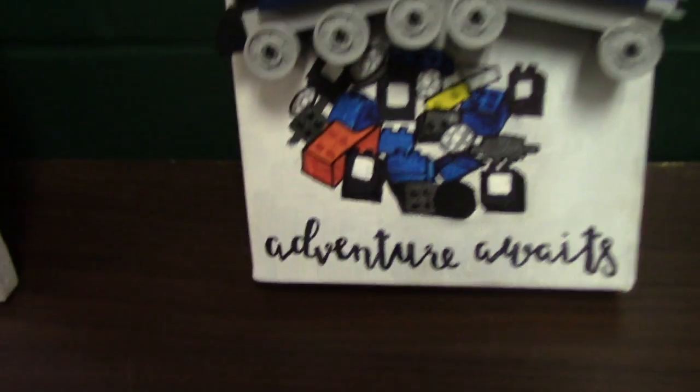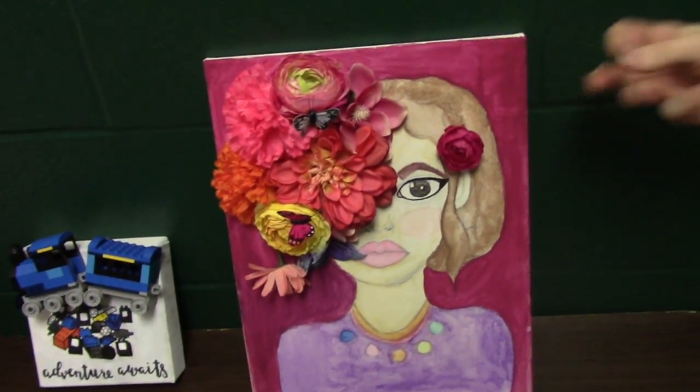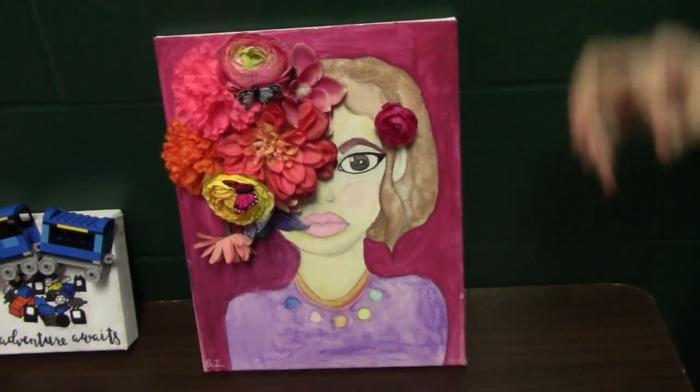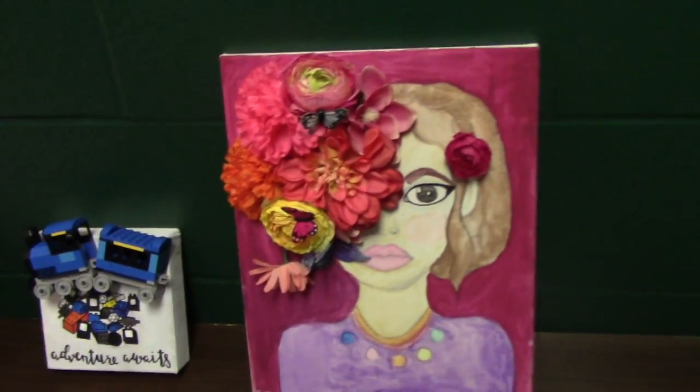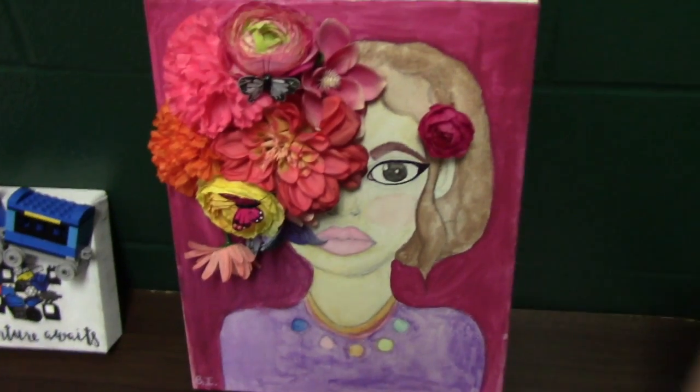Adventure Awaits. Look at that — Adventure Awaits. That's great, that's special. This right here is probably my personal favorite because it pops. Look at that, it pops. You think that right there is real? No, that is a painting that pops. That's great.